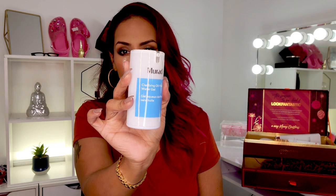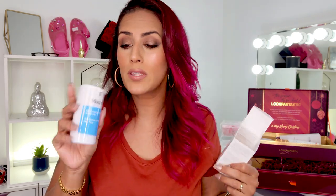Then we have a Murad product — it is their Clarifying Oil-Free Water Gel, 1.6 fluid ounces. I'm not going to lie, I think I might already have something like this on my other filming setup. I'm not going to open it up because I'm not 100% sure. There's just way too much skincare going on right now for me to memorize every bit of it — I literally read the instructions every single time. I'll have to double-check whether I already own this.